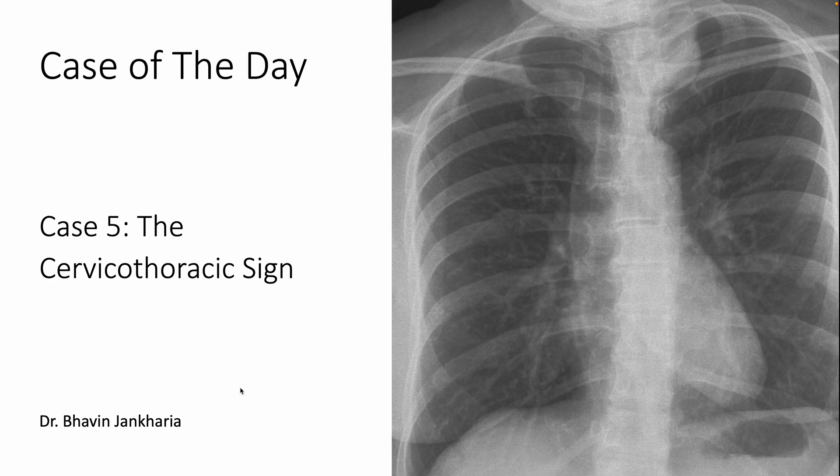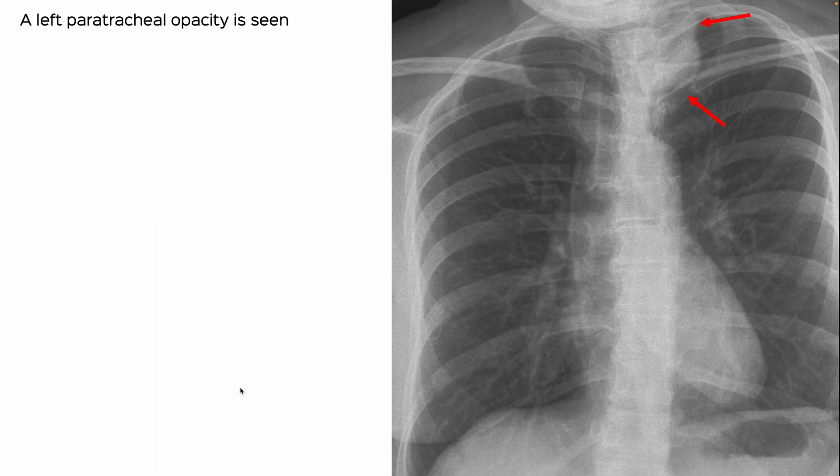Case of the day, and I've made it to week 2. This is a case I saw today — the fifth case — and I've titled it the cervicothoracic sign. This 45-year-old presented with breathlessness, and a very sharp radiologist colleague of mine picked this up as a paratracheal opacity.